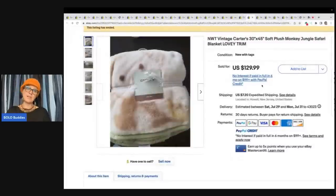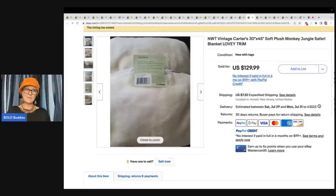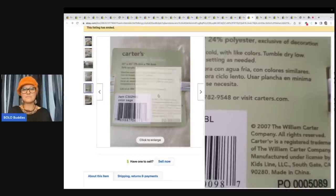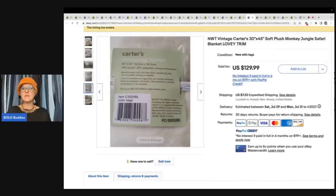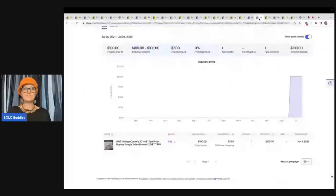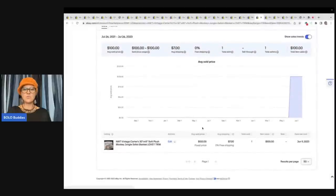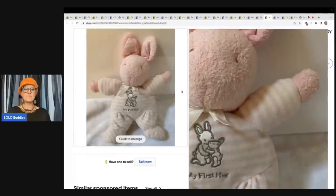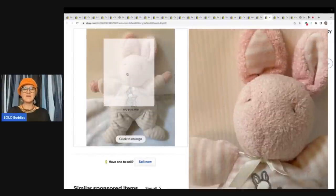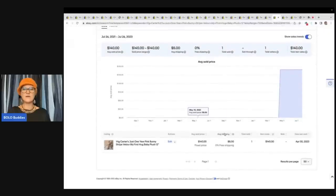Here is a jungle safari blanket lovey trim 30 by 45 — new with tags, discontinued, from 2007. This is a discontinued pattern; I probably would have put 'retired' or '2007' in the title. They took a best offer of $100, which is still absolutely crazy for a blanket. Over on Terapeak, you put in the title and it tells you what it actually sold for. And here's a vintage Carter's just one year pink bunny stripe velour My First Hug baby plush — look how cute that is, definitely pre-owned. They took a best offer of $140 plus shipping.